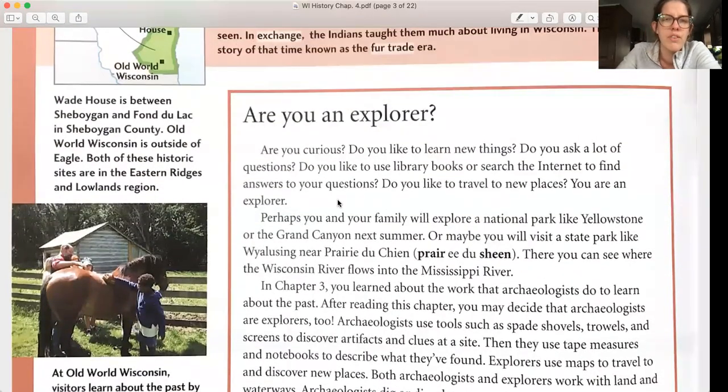Are you an explorer? Are you curious? Do you like to learn new things? Do you ask a lot of questions? Do you like to use library books or search the internet to find answers? Do you like to travel to new places? If you answered yes to any of those questions, then you are an explorer.